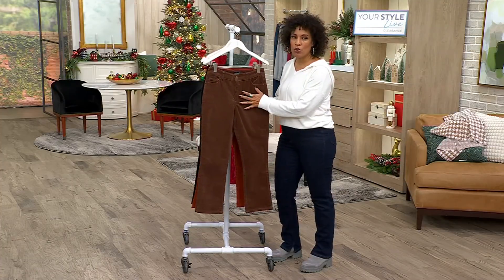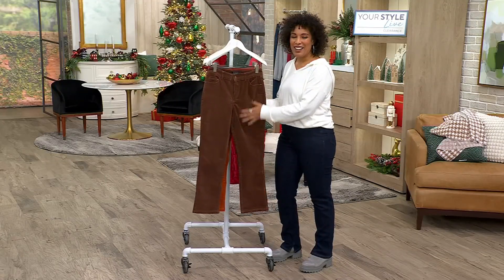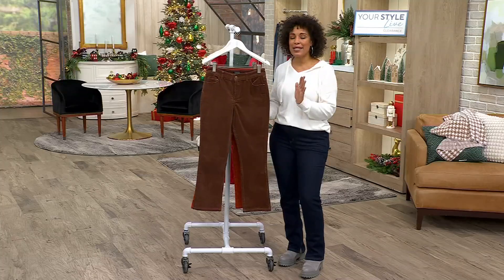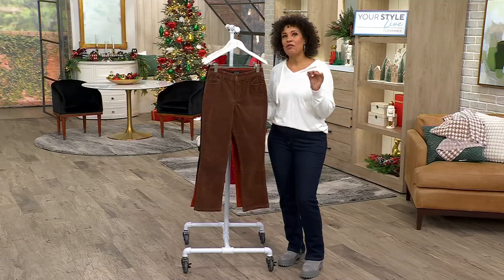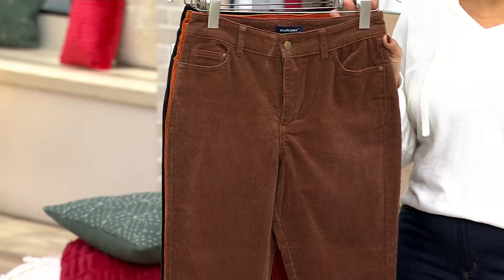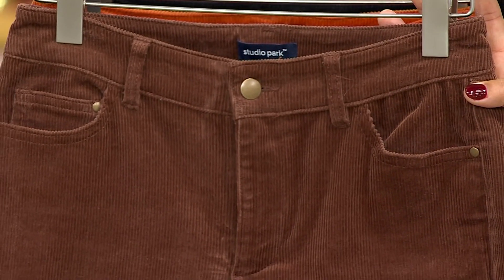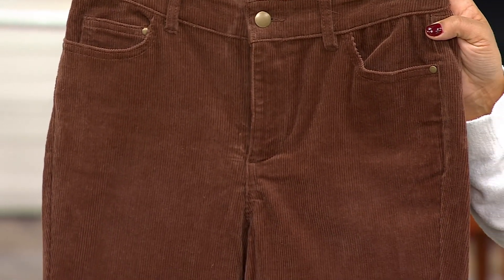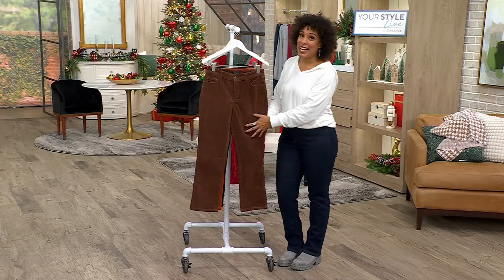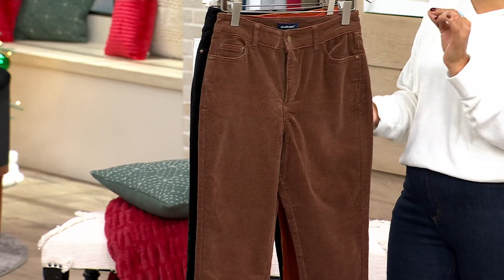If you wore corduroy in the 70s and you're still thinking you can't go back there — have you ever heard that expression, if you wore it the first time you shouldn't wear it the second time? I completely disagree with that, because if you wore it the first time you know how to get it right the second or third time it comes back into fashion. This is definitely the way to do corduroy, definitely the way to do flares — the gauge of the corduroy and that length let you really show off your favourite boots with the kick flare being just the right length.